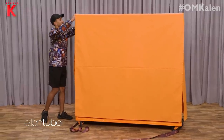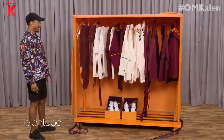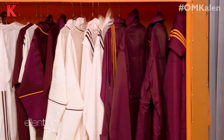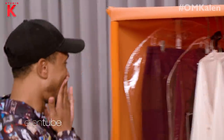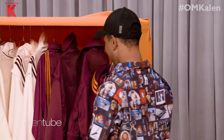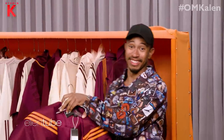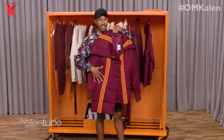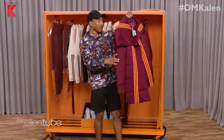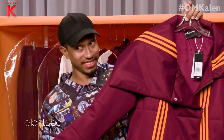Time for the big reveal! Wow. Where do I start? Let's start on your side. Can y'all see this? Now this is a jacket. And I'm obsessed.